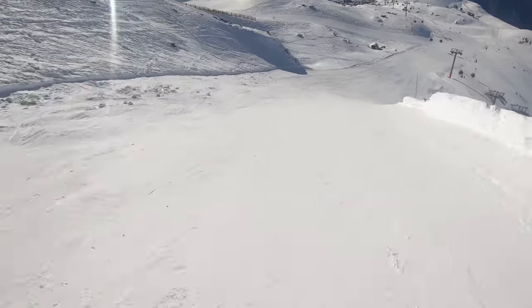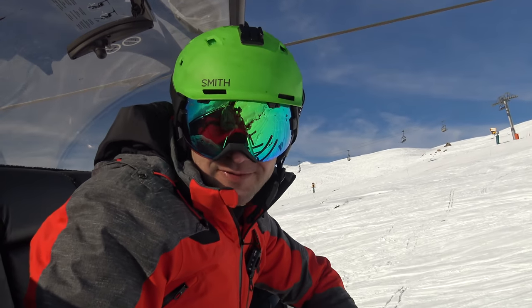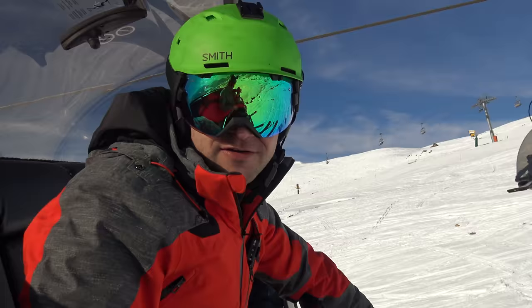We've had an amazing weekend in Alpe d'Huez. The sun's been shining, the snow's been glorious, but now we've actually got an hour left so we're going to go out and enjoy some runs.